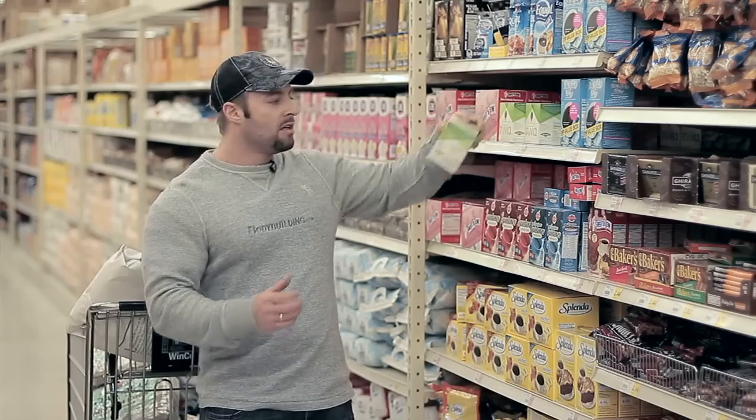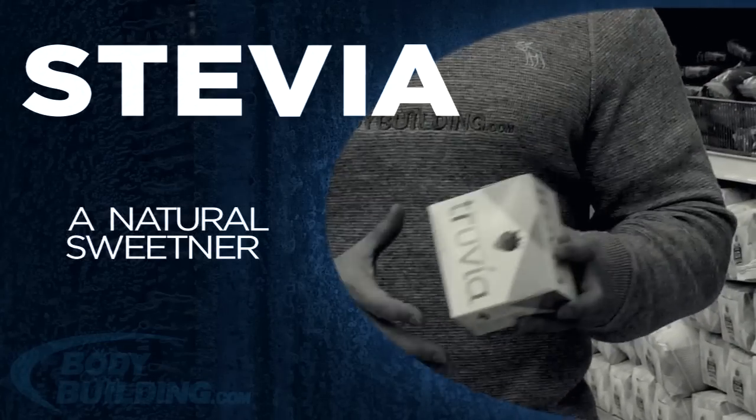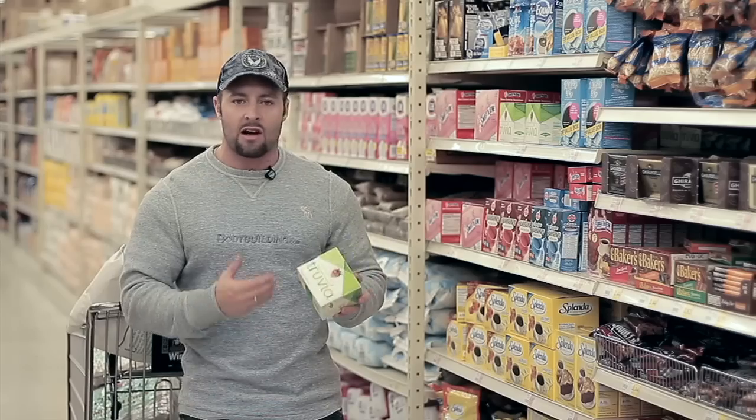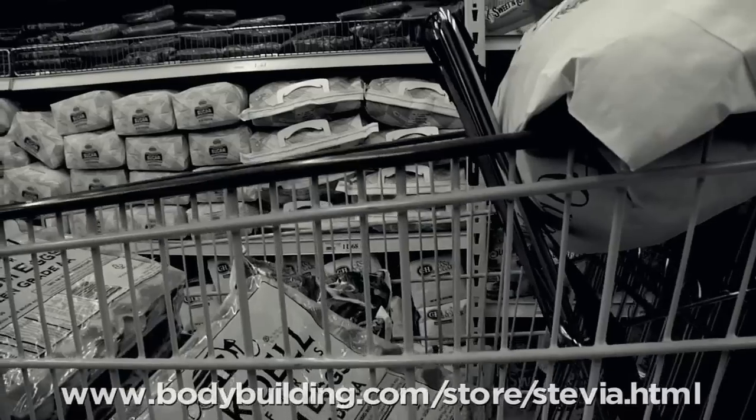We're here at the sweetener section. Obviously you can't have sugar on this program, so what I like to use is a stevia extract — it's from the stevia leaf, so there are no additives or additional calories. It's calorie free and great in black coffee since you can't have milk on this program. Not every supermarket sells it, so you can get it on Bodybuilding.com as well.